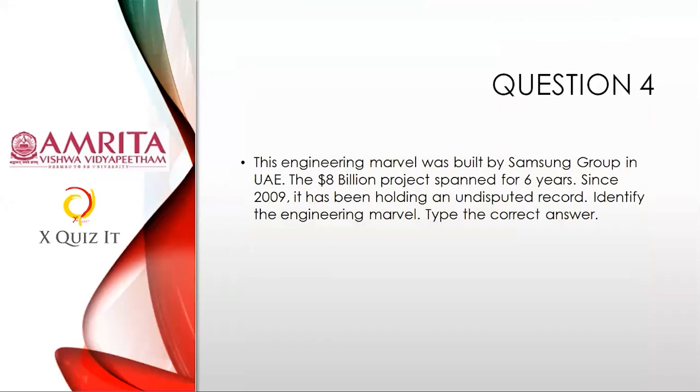Question four: This engineering marvel was built by Samsung Group in the UAE. The 8-billion-dollar project spanned six years since 2009 and has been holding an undisputed record. Identify this engineering marvel — something from civil engineering. Note that Samsung also has a very strong engineering arm in the Middle East; they not only do electronics but also a lot of engineering and shipping.